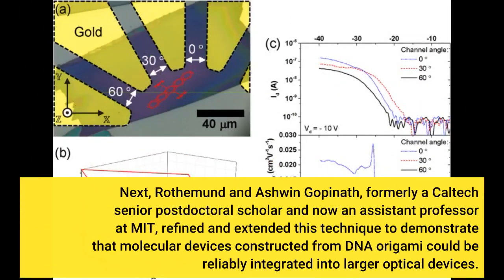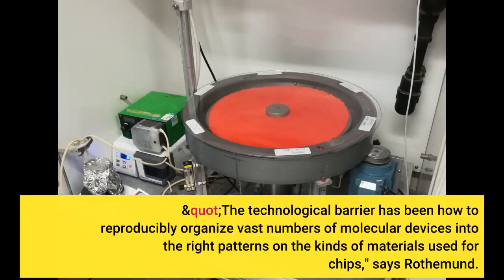Next, Rothamund and Ashwin Gopinath, formerly a Caltech senior postdoctoral scholar and now an assistant professor at MIT, refined and extended this technique to demonstrate that molecular devices constructed from DNA origami could be reliably integrated into larger optical devices. The technological barrier has been how to reproducibly organize vast numbers of molecular devices into the right patterns on the kinds of materials used for chips, says Rothamund.